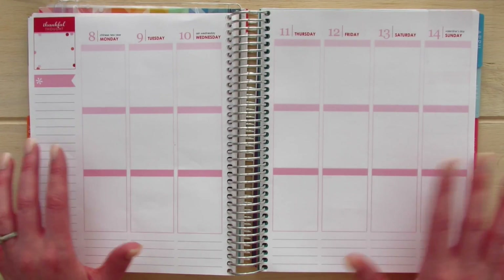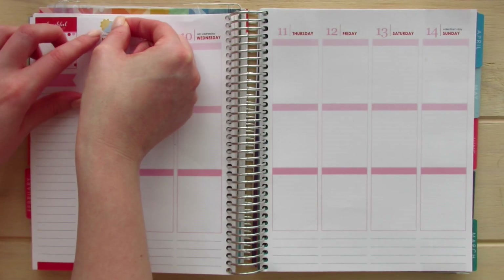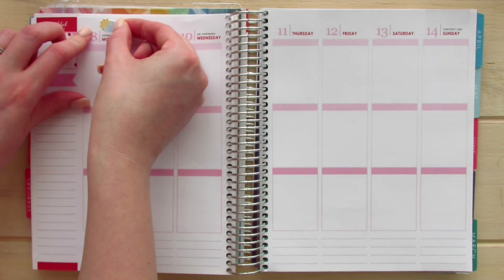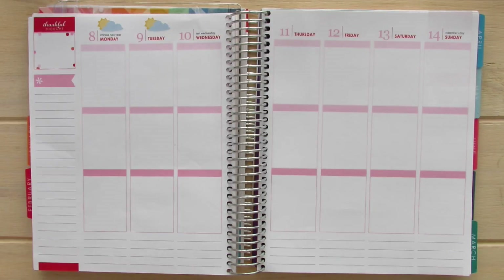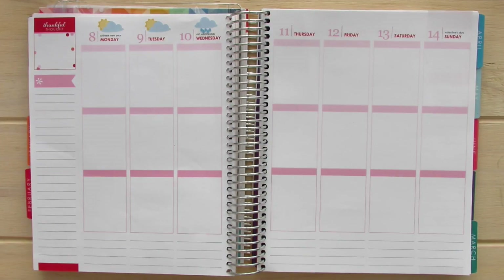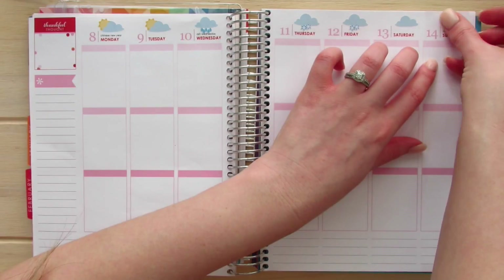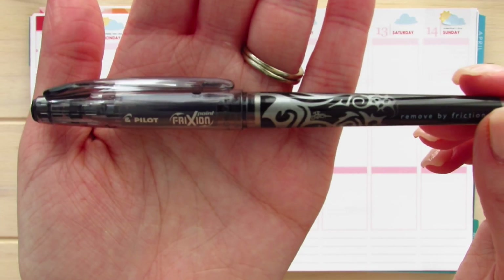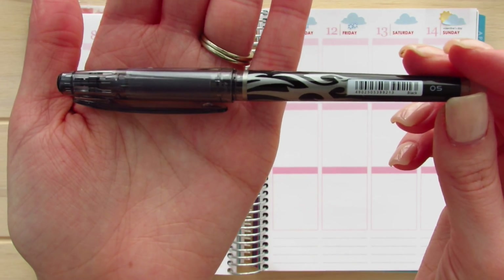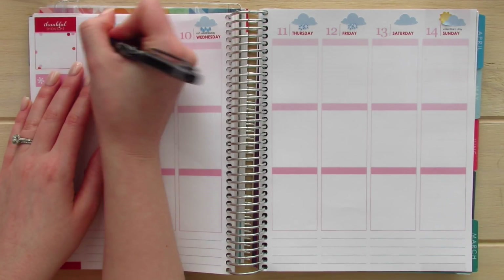So anyways, enough with me blabbing on and on and on. Let's go ahead and get started. Like always, I'm going to take my weather icons that I create with my Cricut and I'm just going to line the top of my planner with them. I am using my Pilot Friction Point Pen in the .05 — it has a really fine tip — and I'm going to go ahead and write the highs and lows of each day.